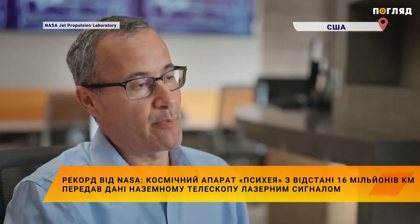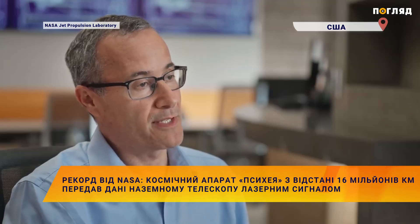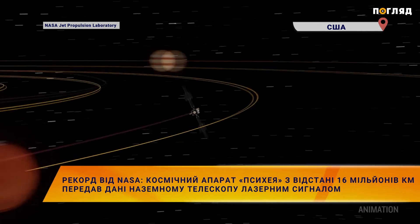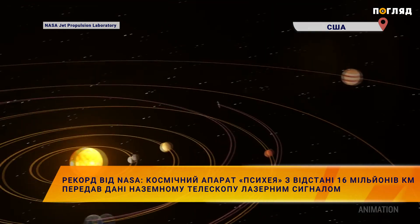We designed the terminal to operate out to about Mars' farthest distance, and Psyche on its cruise actually does a Mars flyby, so it's an excellent vehicle for the demonstration of deep space optical communication.